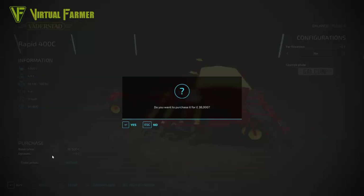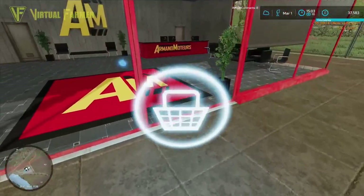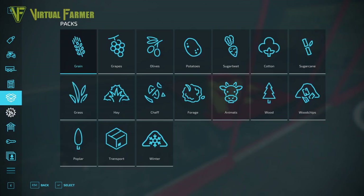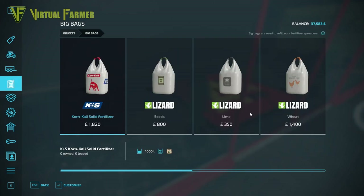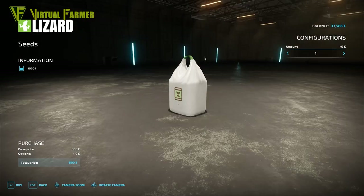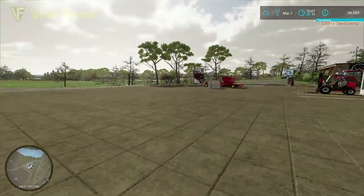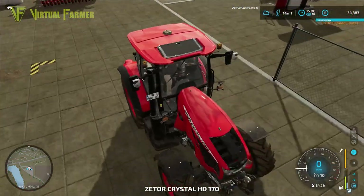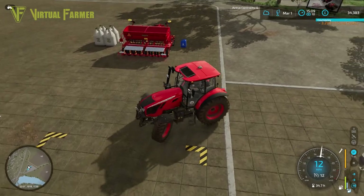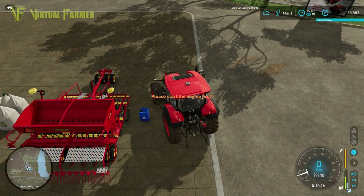I need to check how many seeds this seeder takes — the capacity is 4,300 liters. We should only need about 4,000 liters, so we'll buy the big bags. Now we can load up the seeder with the big bags and have enough seeds to get everything done. First though, we need to refuel the tractor with DEF — it's a little bit low.